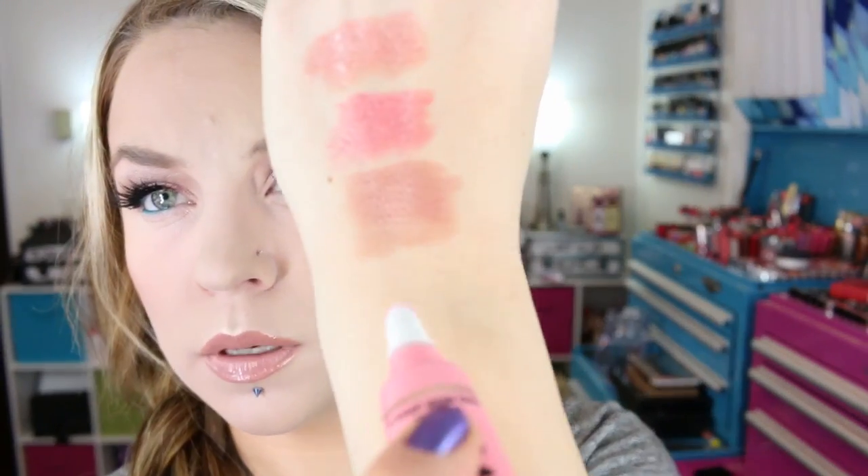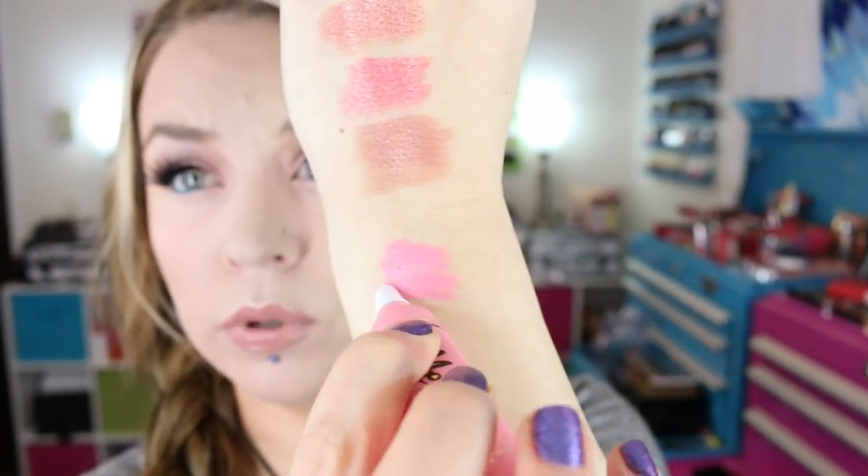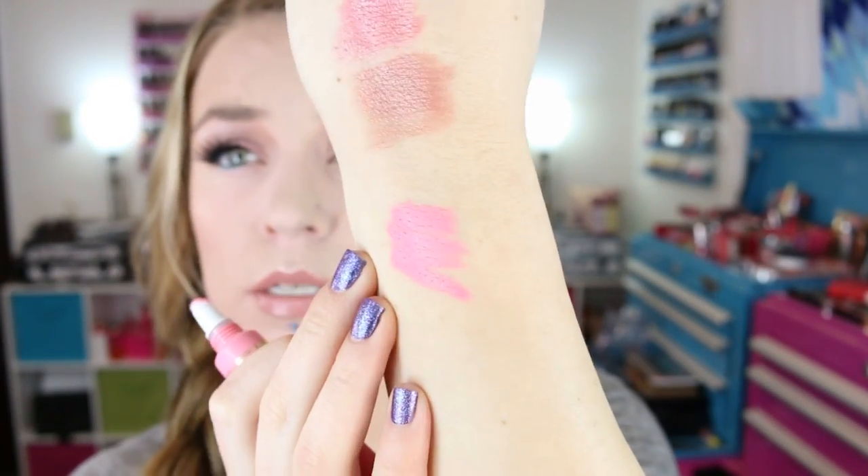Too Faced recently came out with some new blush-bronzer compacts, and I think they came out with eight new shades of the Liquefied Longwear Lipsticks, but they only released four or five a couple weeks ago. I picked up two of those shades. This first one is Melted Frosting. I have worn both of these and I quite like the Longwear Liquefied Lipsticks — I think they're easier, more manageable versions of the OCC Lip Tars. I really like Melted Frosting a lot, it is super, super pretty.